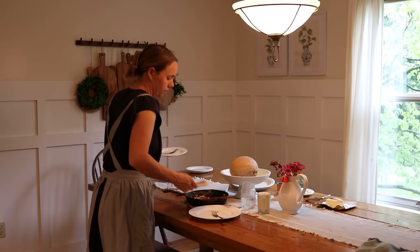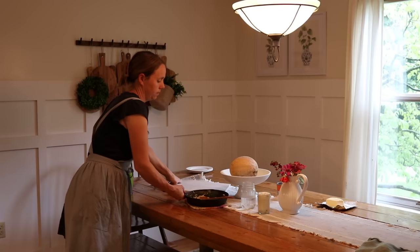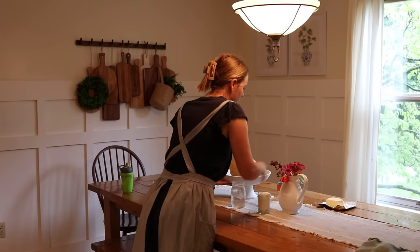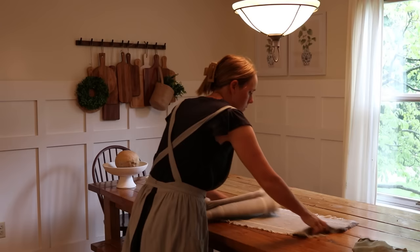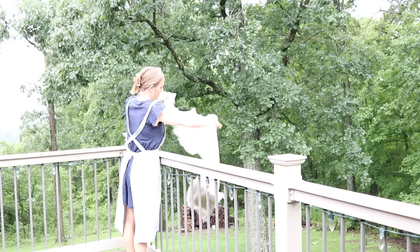After breakfast I'm just cleaning up the table. It's a really nice day outside — one of the first days in a while where it's not extremely hot — so all my kids are outside riding bikes. I'm clearing the table and taking the table runner outside to shake off the back deck. It is filthy; I probably need to actually wash it but for now I'm just shaking all the crumbs off. Then I'm wiping down the table really well — sometimes it just needs a good scrub with soapy water. Then I put the table runner back on.